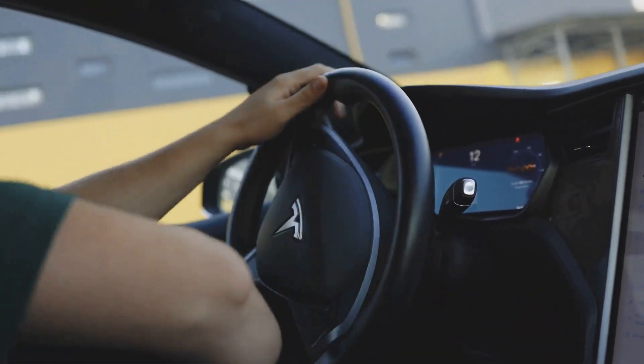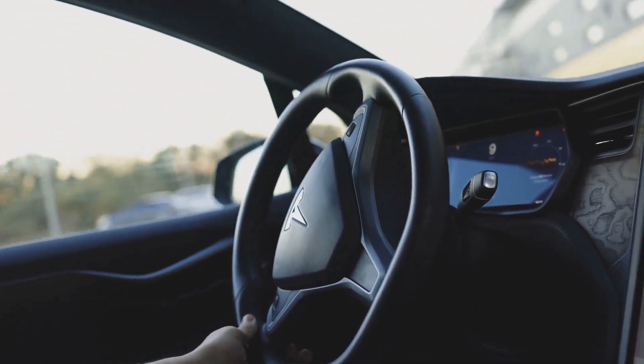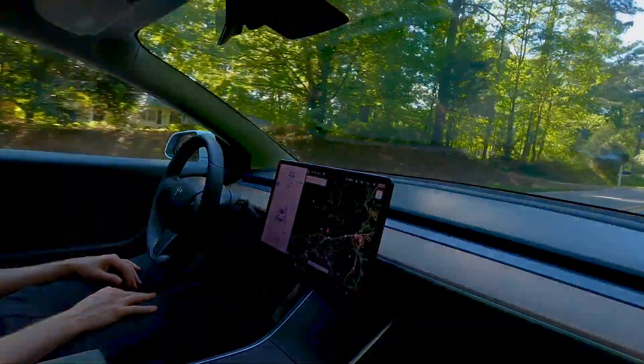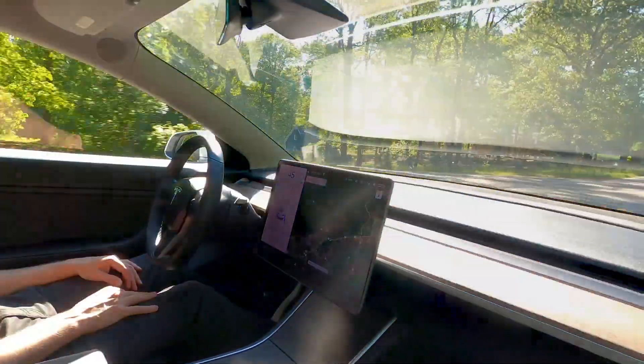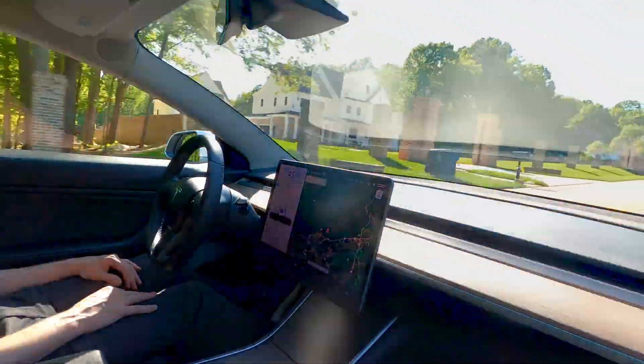These events serve as a stark reminder that even the most sophisticated technology is not infallible and that human judgment and responsibility remain paramount. As Tesla continues to refine its autopilot system, it's crucial to prioritize safety, transparency, and responsible communication to ensure that drivers understand the limitations of this technology and use it safely and responsibly.